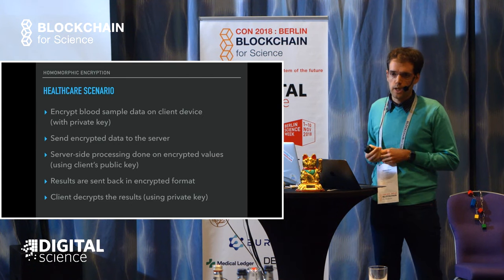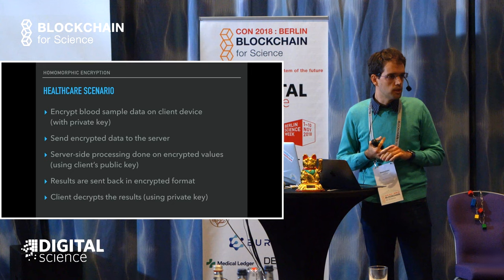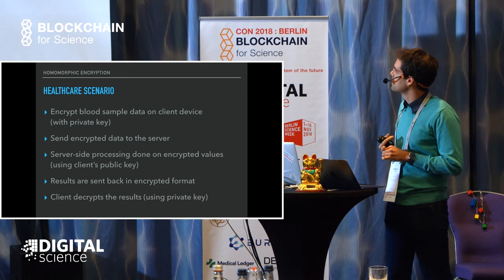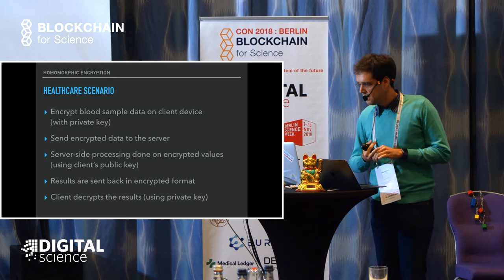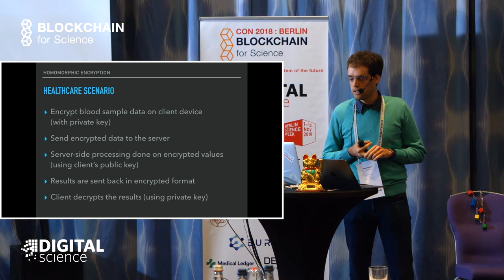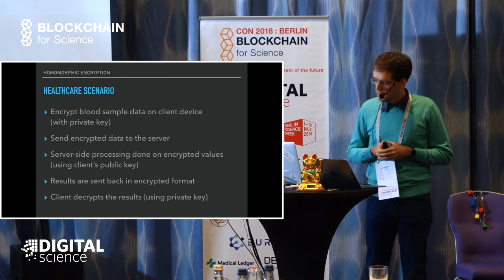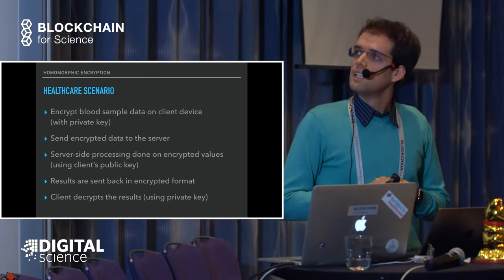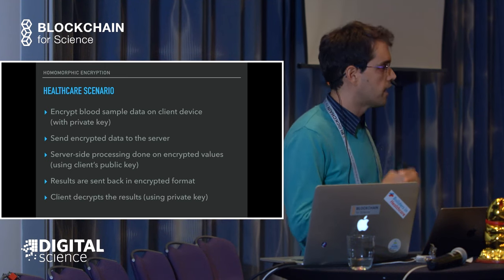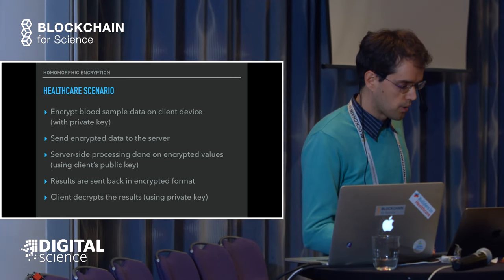A practical use case similar to a healthcare data scenario: you encrypt your blood sample with your private key, then send the data to the server, which does server-side processing using just the public key on the encrypted values. When the server sends the data back, the client decrypts it using their own private key. So everything is happening with encrypted data.